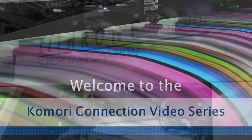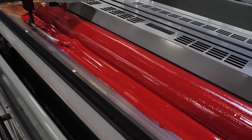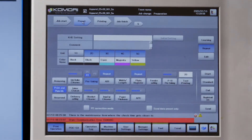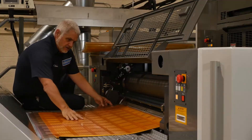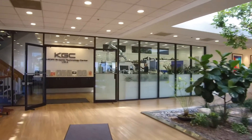Welcome to the Komori Connection. This series of informative videos will allow Komori to stay connected to you, our customer. Throughout this series, the Komori team will be introducing the latest in Komori press technology. Today you'll hear about Komori's KP Connect.